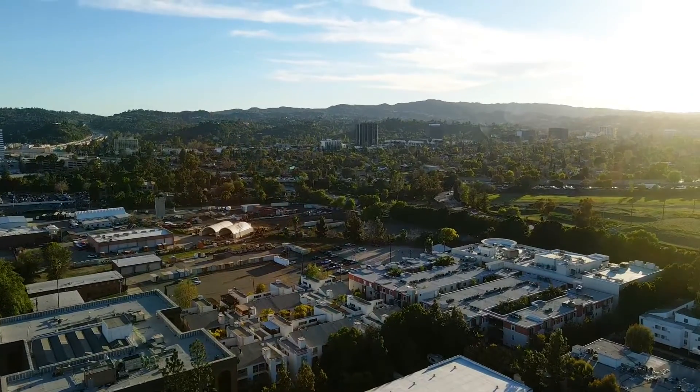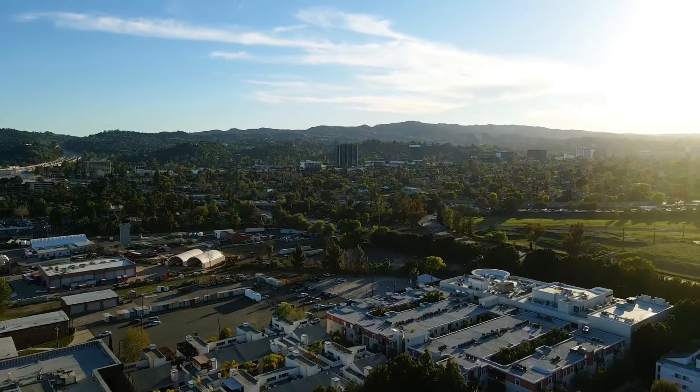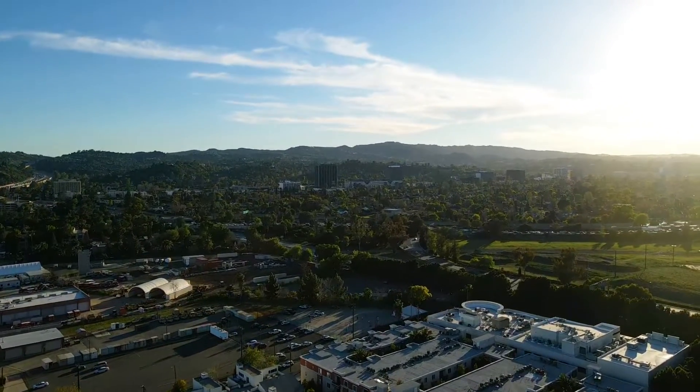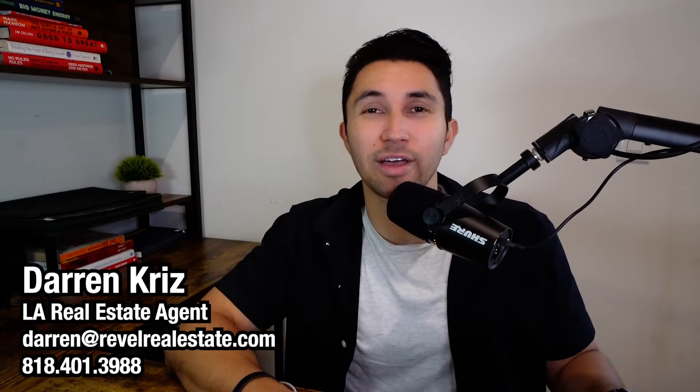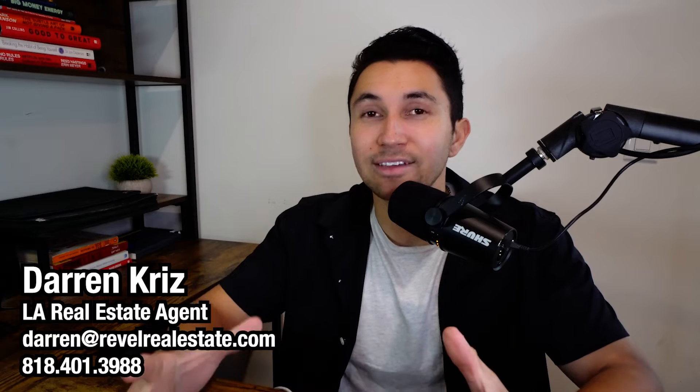We're going to be giving you a map tour and street view showing you what it looks like to be living in Sherman Oaks in the San Fernando Valley. If this is your first time on my channel, my name is Darren Kriz. I have a real estate team out here — we help clients buy, sell, and invest in property every single day. As a native Angeleno, I know this area like the back of my hand, grew up in the San Fernando Valley, so I know a thing or two when it comes to Sherman Oaks. If you have any questions about Los Angeles, moving, living, buying a property, or renting out here, shoot me an email or a text. Let's get into this map tour.